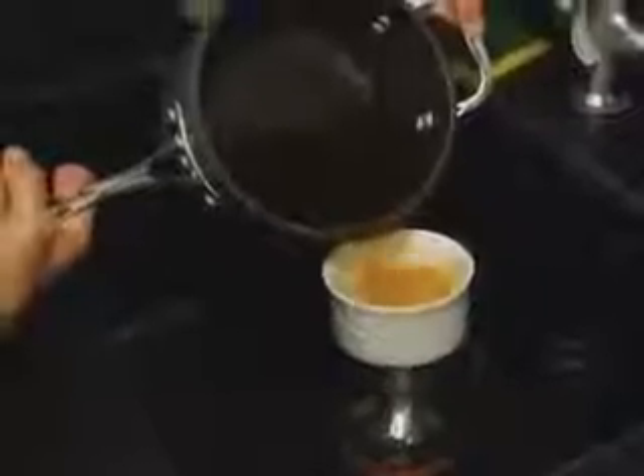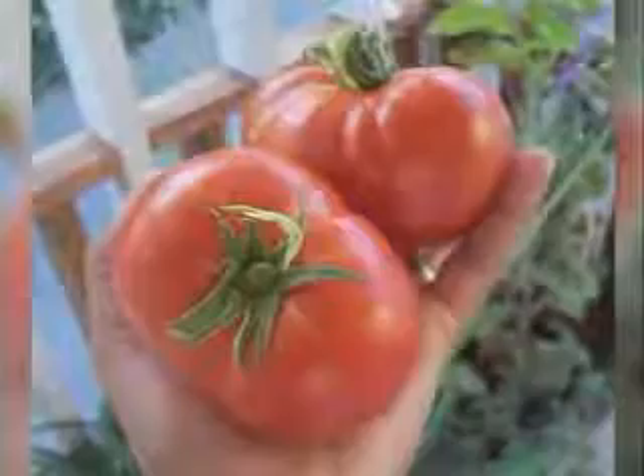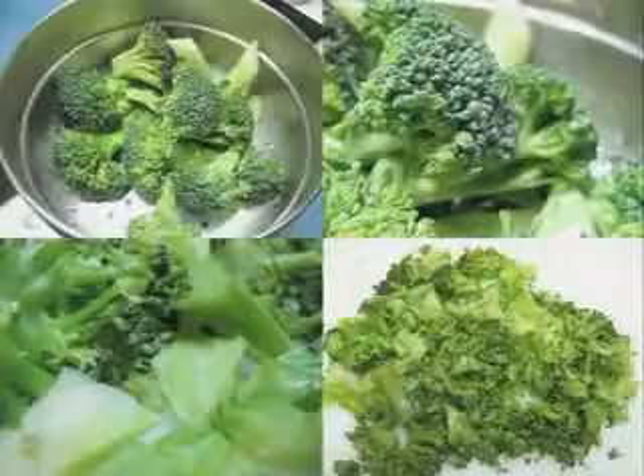The sensation is called umami. It comes from the Japanese word for extremely yummy. You can find it in broth, stews, tomatoes, and fermented foods. The taste means amino acids are present — the acids are the building blocks of protein.